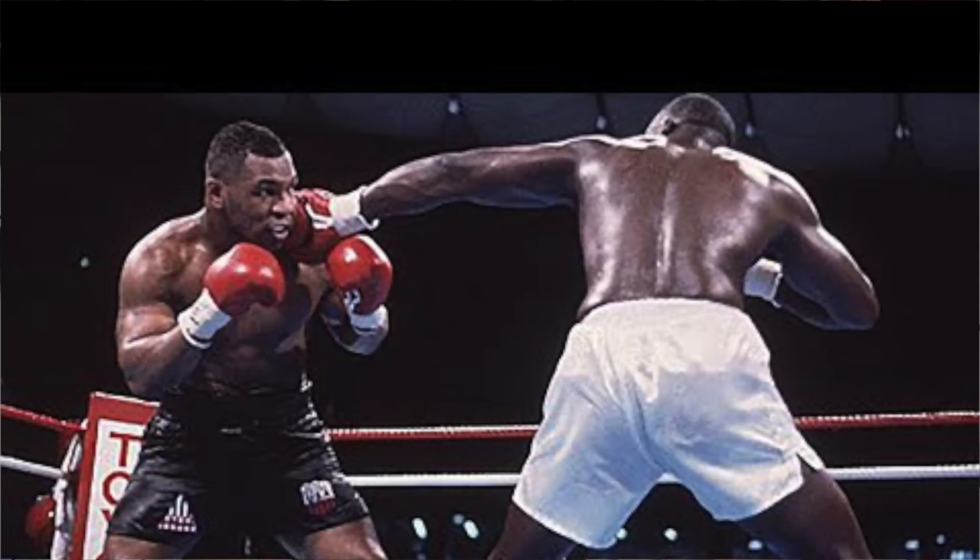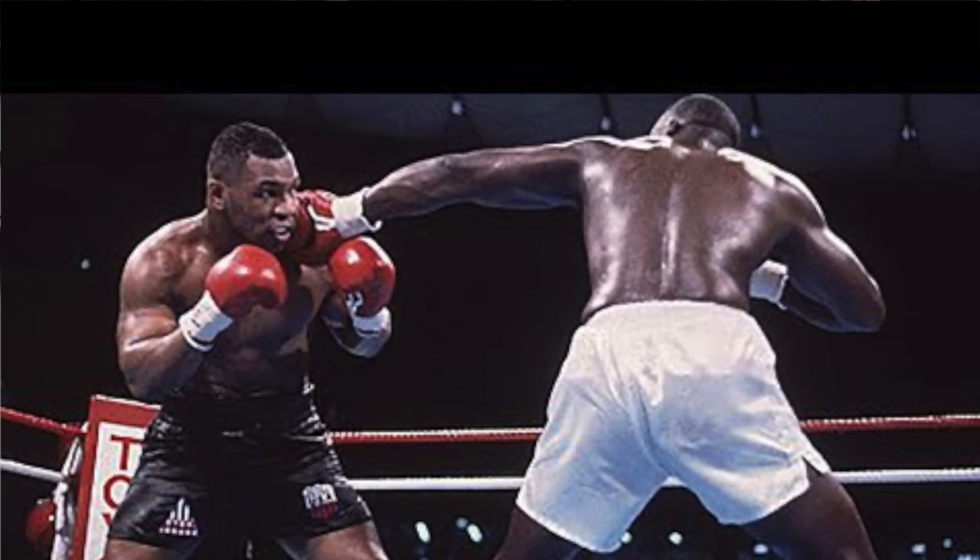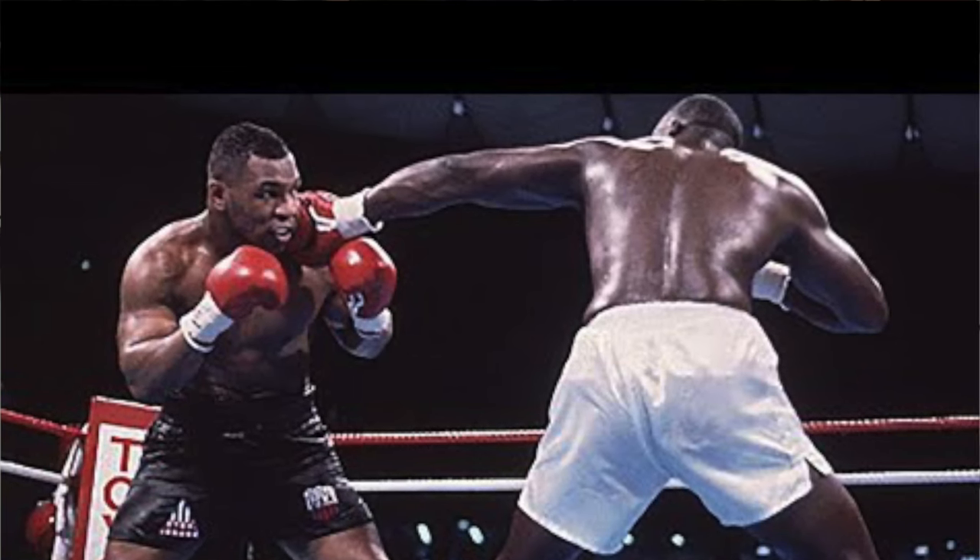The fight between Buster Douglas and Mike Tyson is a master class in strategy — you'll see an excellent longer weaker fighter against an excellent shorter stronger fighter. You should study that fight.